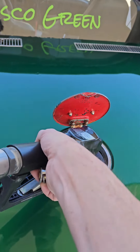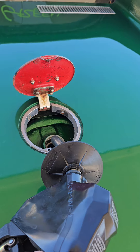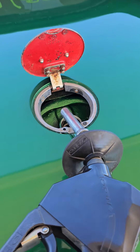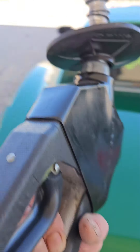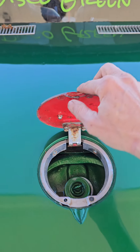Now comes the fun part. Are you kidding me, you piece of shit! Did you see that? Damn — boom, spilled all over the place.